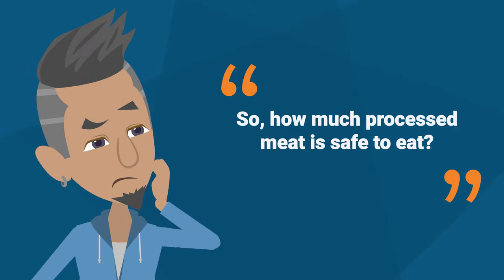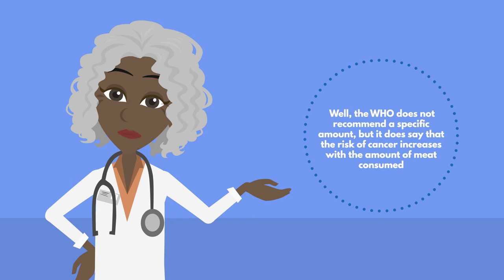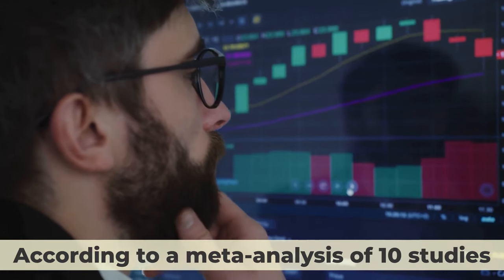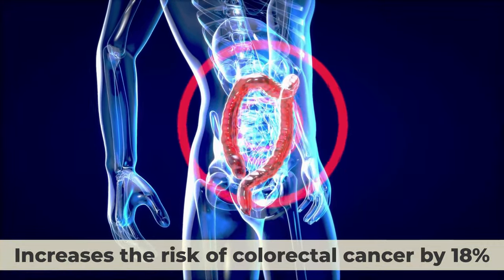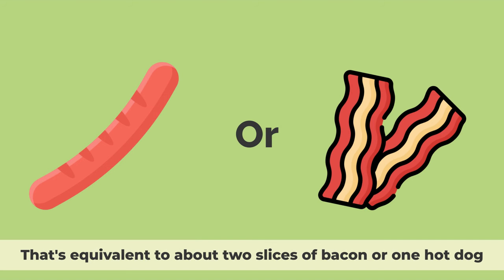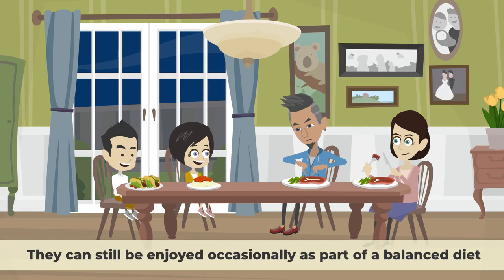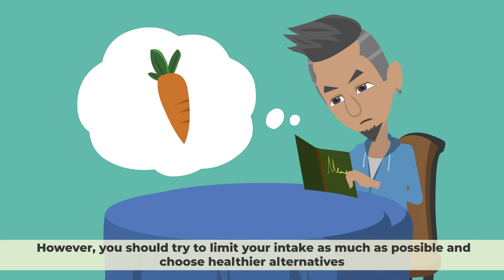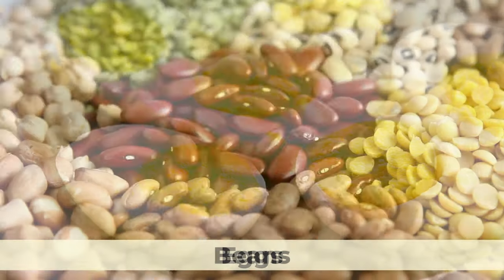So how much processed meat is safe to eat? Well, the World Health Organization does not recommend a specific amount, but it does say that the risk of cancer increases with the amount of meat consumed. According to a meta-analysis of 10 studies, every 50 grams of processed meat per day increases the risk of colorectal cancer by 18%, which is equivalent to about two slices of bacon or one hot dog. But this does not mean that you have to give up processed meats completely if you love them. They can still be enjoyed occasionally as part of a balanced diet. However, you should try to limit your intake as much as possible and choose healthier alternatives, such as fresh or lean meats, fish, eggs, beans, or tofu.